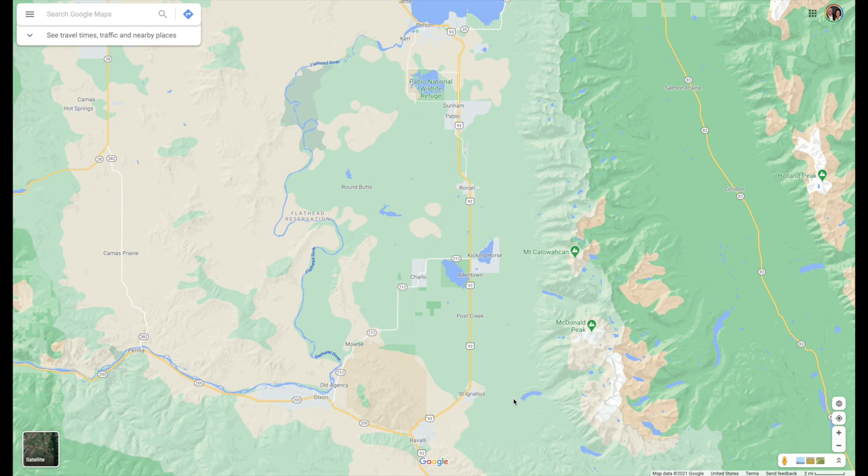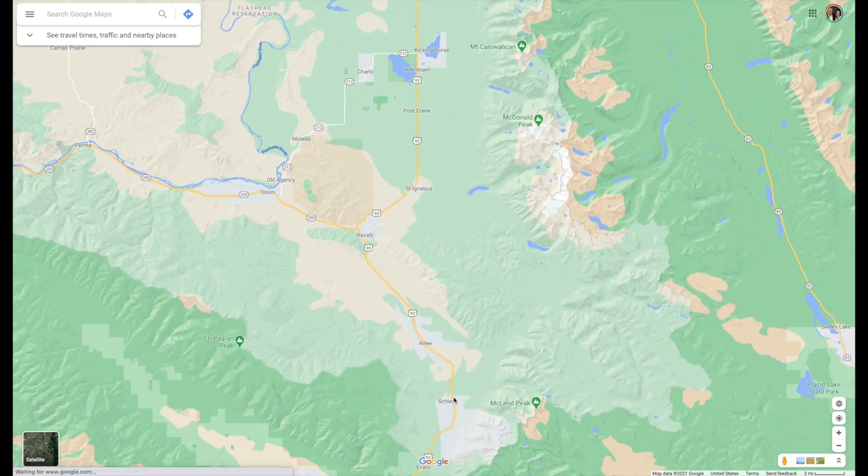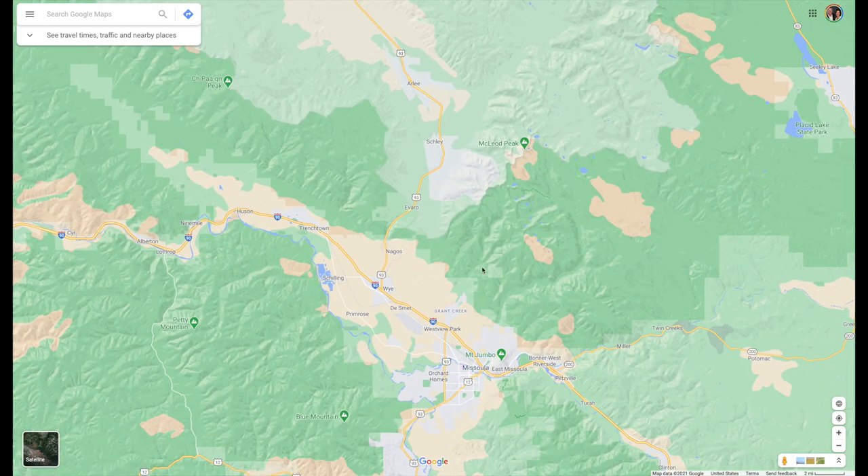Let's take a look at the map here. As you can see, this is the south end of Flathead Lake. Polson is located at the south end, and the Mission Valley covers this whole area. And then as you head closer to Missoula, it's actually called the Jocko Valley. Missoula is right down here, as you can see.